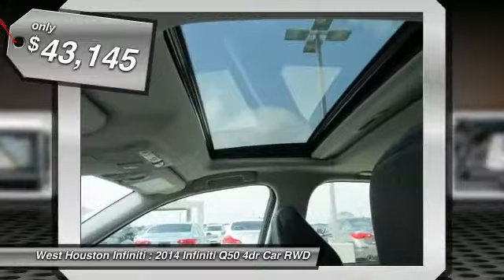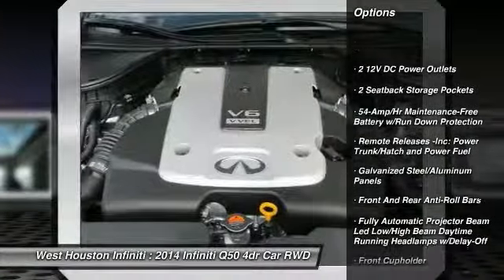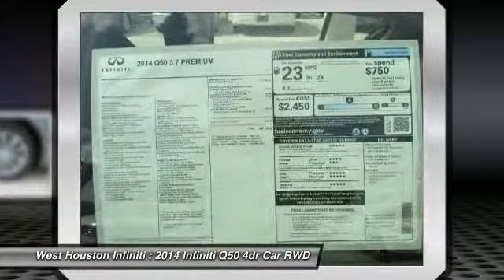Here are some of this vehicle's great options: navigation system, Bluetooth, compass, fog lights, outside temperature gauge, cargo net, perimeter alarm, body color door handles, engine immobilizer, and telematics.